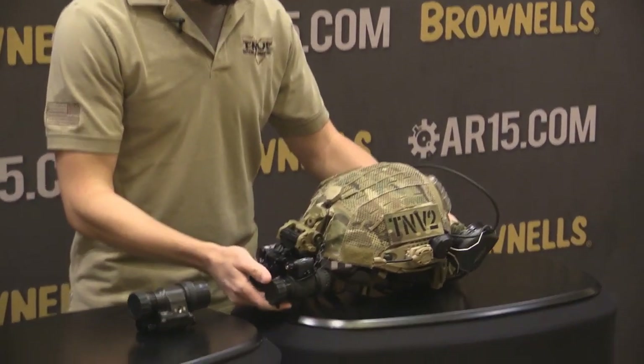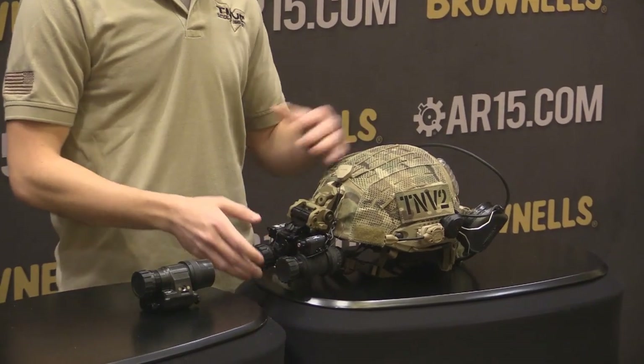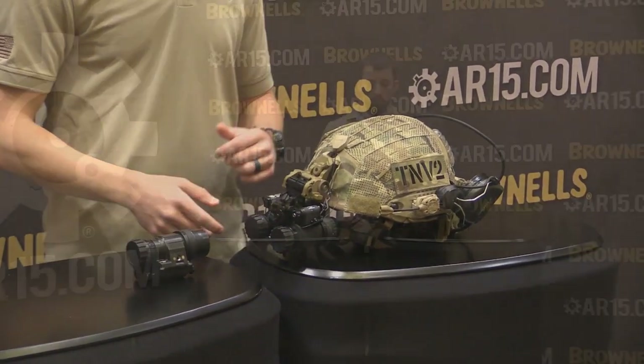Still have all the same quality — highest spec Gen 2 tubes we can get our hands on. We'll be offering those in your standard I-squared green or white phosphor variation as well. We're going to be offering a lot of affordable systems that are still quality. We're behind every product 100% — not out here trying to push anything we don't believe in and trust. Look for the launch of www.nightgoggles.com first quarter of 2015.